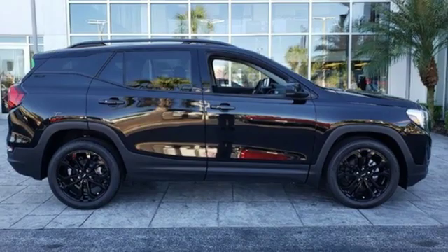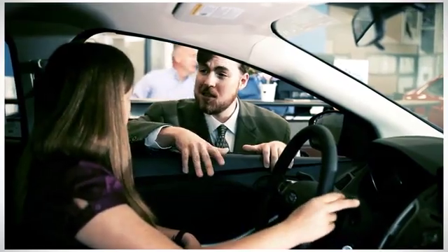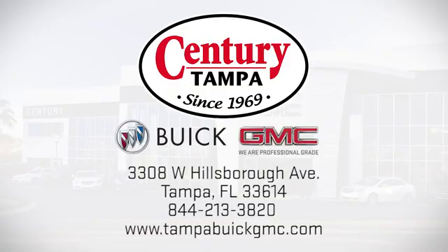See what it can do for you when you take it for a test drive. At Century Buick GMC, our sales and service professionals have only one purpose, to exceed your expectations. Come see us today. We're easy to find at 3308 West Hillsboro Avenue in Tampa.